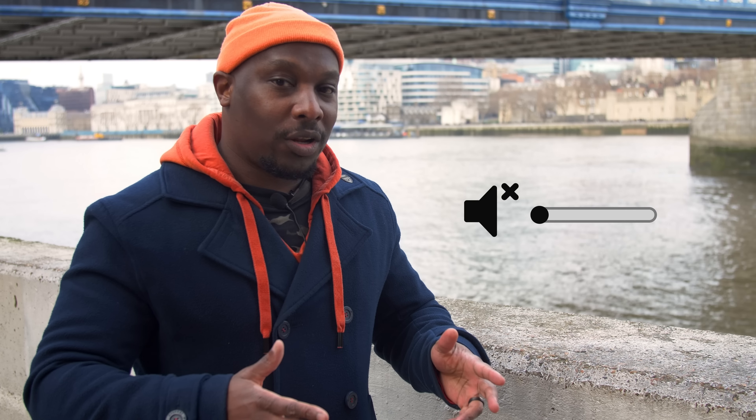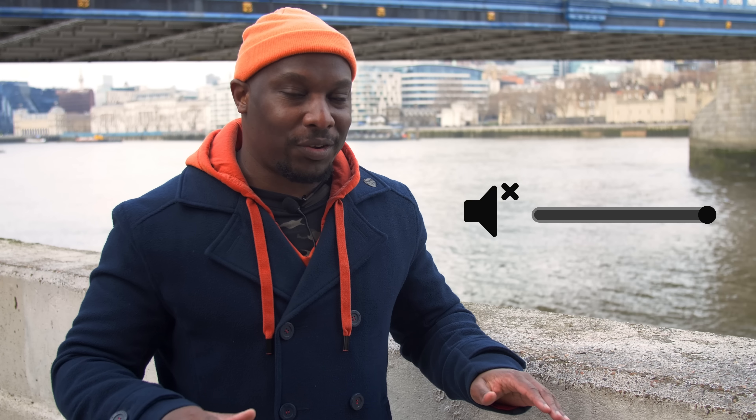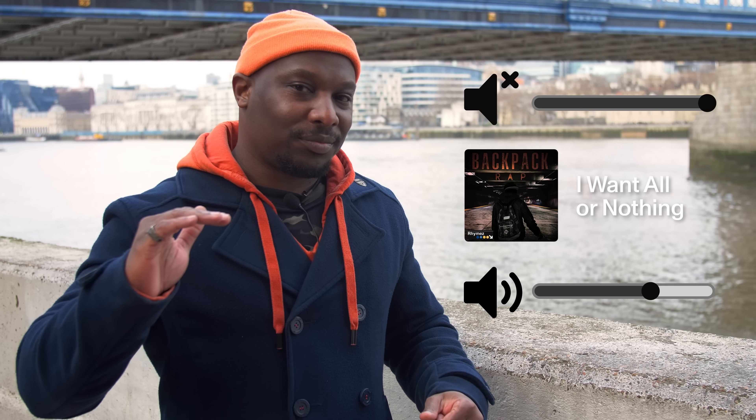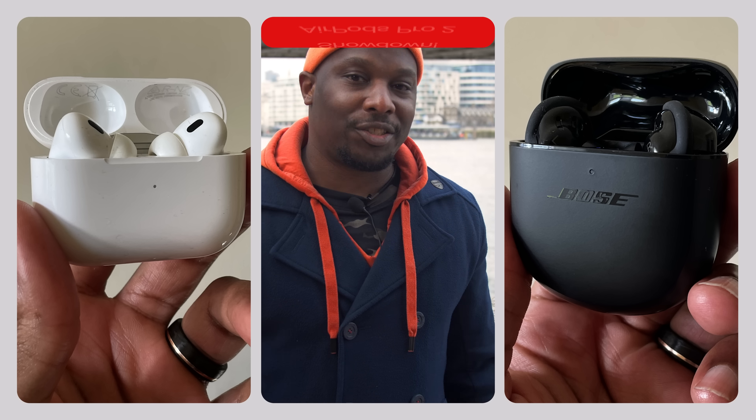Before we start, a little housekeeping. Both buds are going to be on full noise-canceling to keep things straightforward. We'll also be using the same track for consistency and the volume will be around the 65% mark. If you want to see more real-world tests, make sure to subscribe, and if you want to know more about these buds, head down to the link in the description. Don't forget to leave a like while you're down there too.